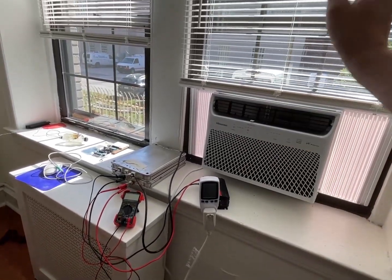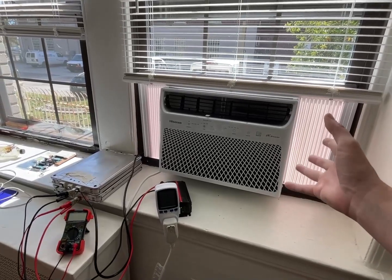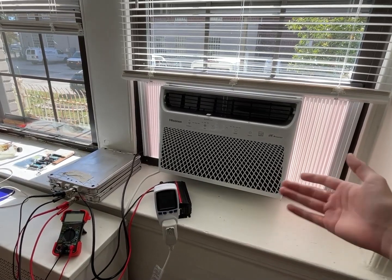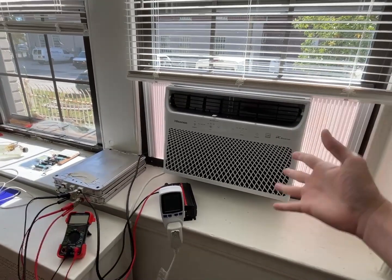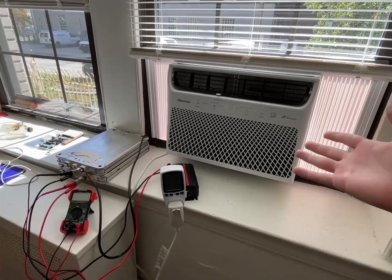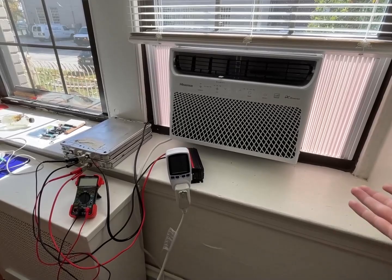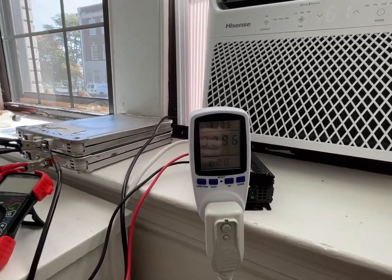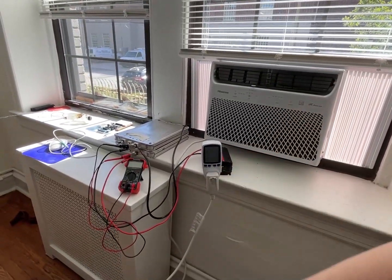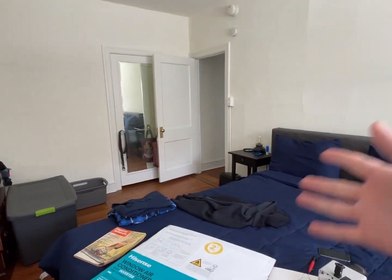It's not going to have this big inrush current that'll trip even a big inverter. I didn't even realize that when I got it, but then we were using it and I realized it turned on so gracefully — it just turns on so gracefully. I put a power meter on it and realized that even in the summer during the most heat, it only pulled like 380 watts, which is amazing. It'll go up and down, up to 350 and back, but this was more than enough to cool our entire 600 square foot apartment.